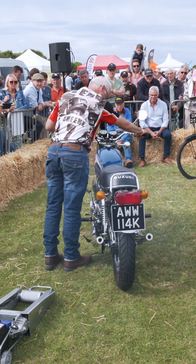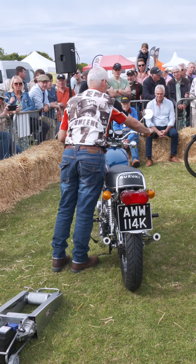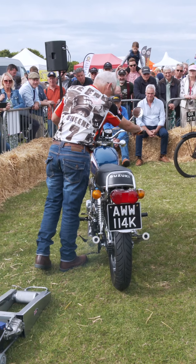Despite its weight, the T500 delivered solid torque and surprisingly good fuel efficiency, getting around 45 to 50 miles per gallon.